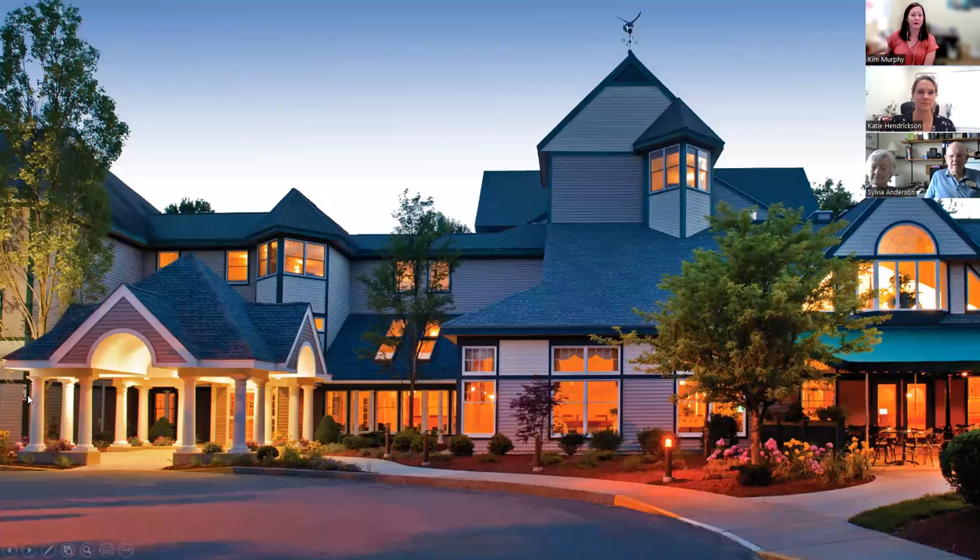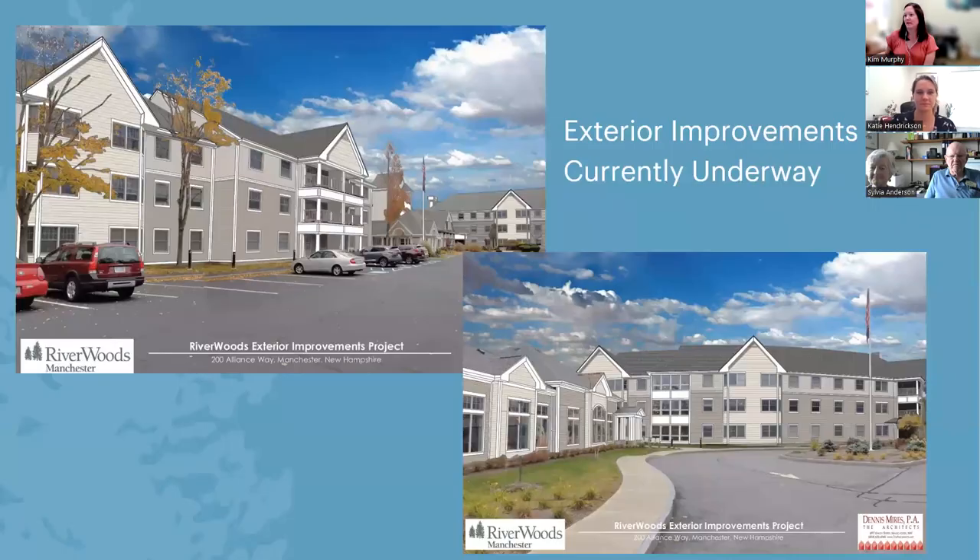This is a view of the current exterior of our building. It's under renovation, so we'll have some new exterior photos coming soon. Here's a rendition of the exterior improvements project provided by the architects, and it's coming along nicely — it looks really beautiful.